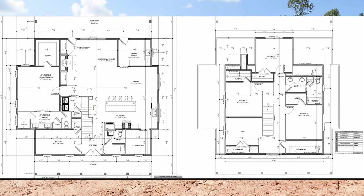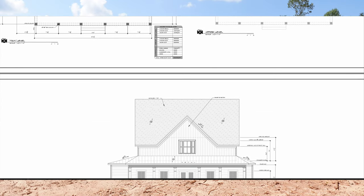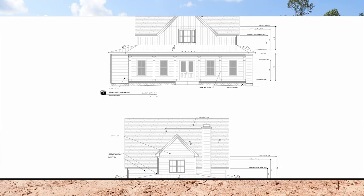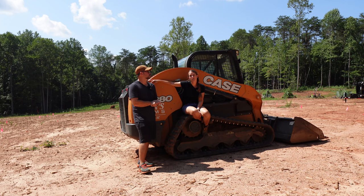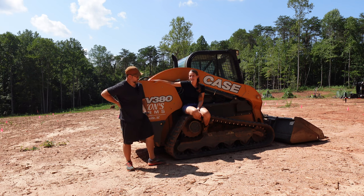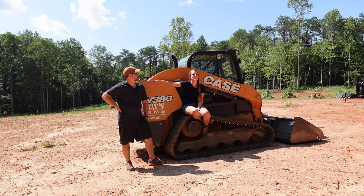Our floor plan will have four bedrooms, two and a half bathrooms, a kitchen with an eat-in dining room, a living room, a walk-in pantry, and an office. It'll also have a mud room, which is super important because as you can see, with our land not growing any grass right now, we have been and continue to live in the mud.